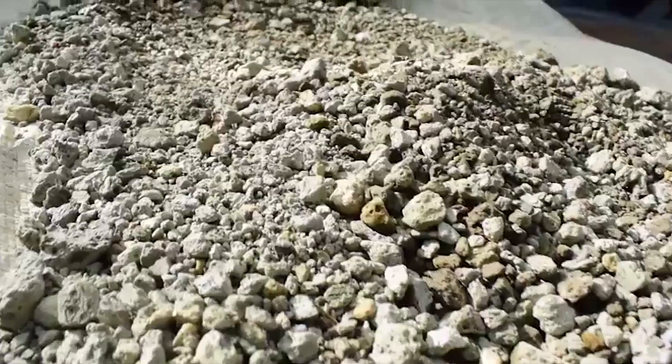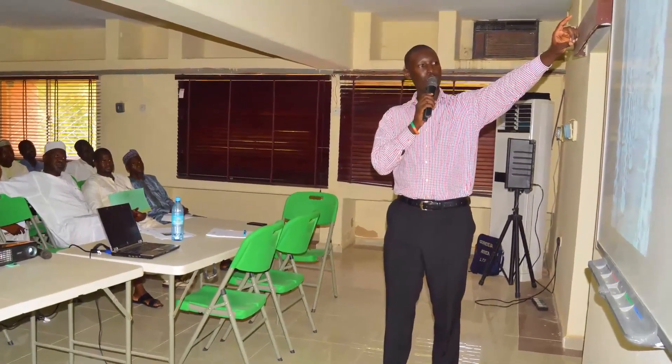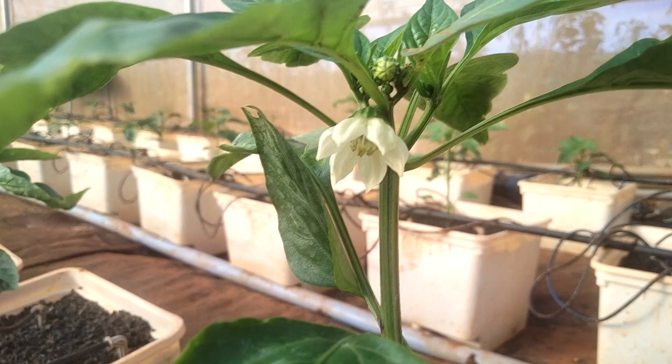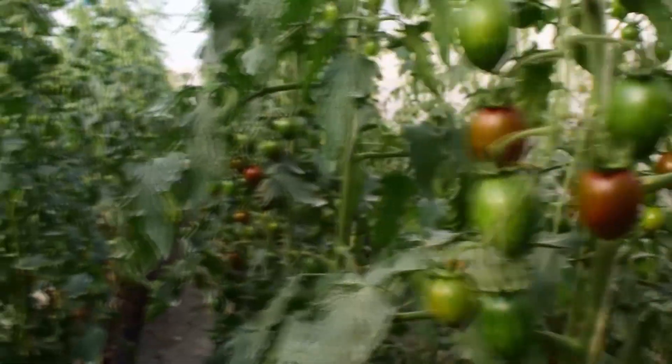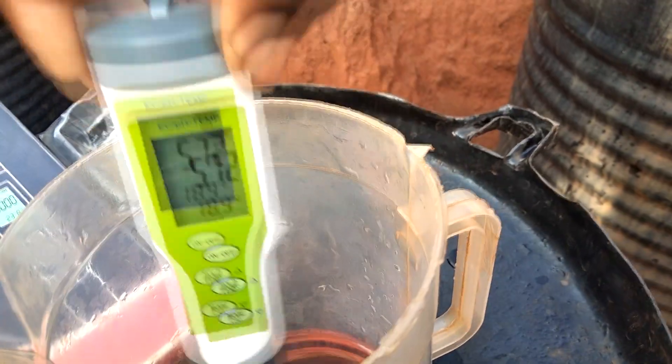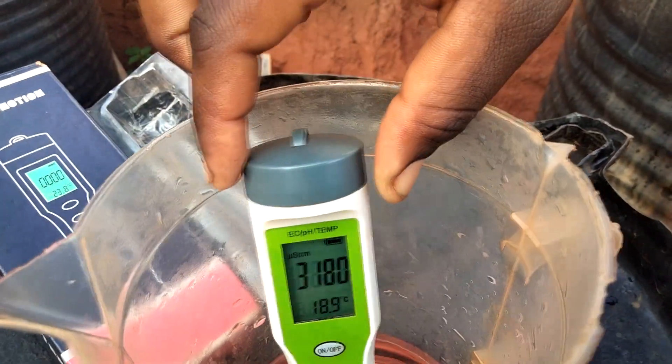From seedling propagation to selection of the right media for the crops, we can train you on how to take care of crops from a young age to maturity stage. Even delicate parameters like pH and electrical conductivity for various crops.